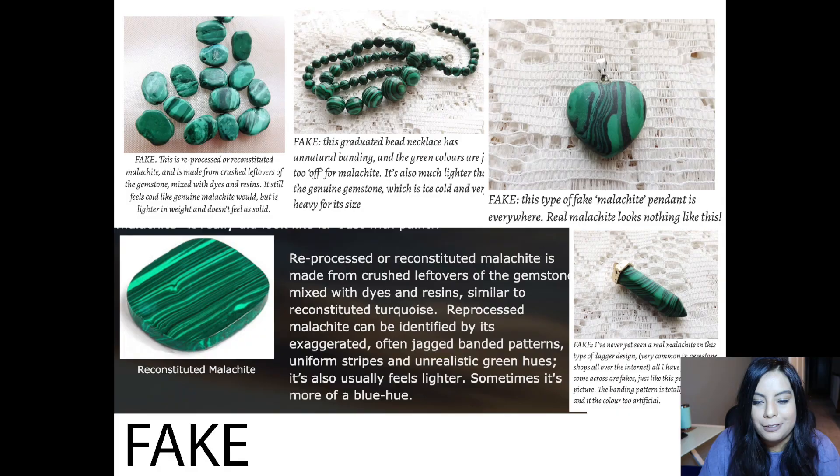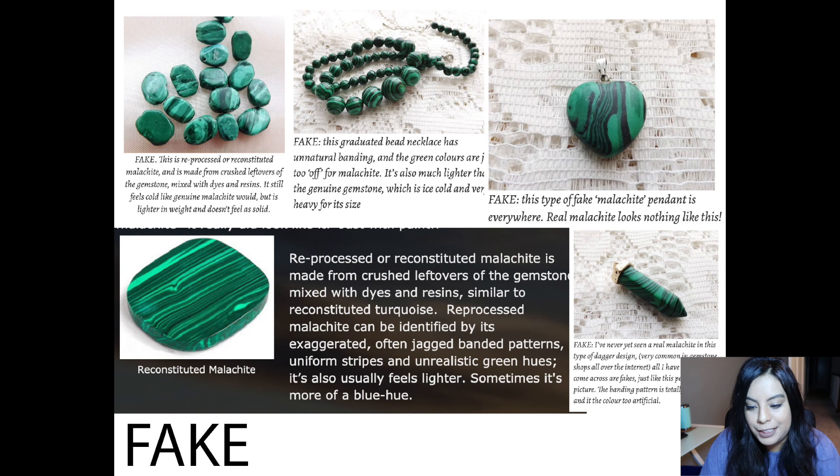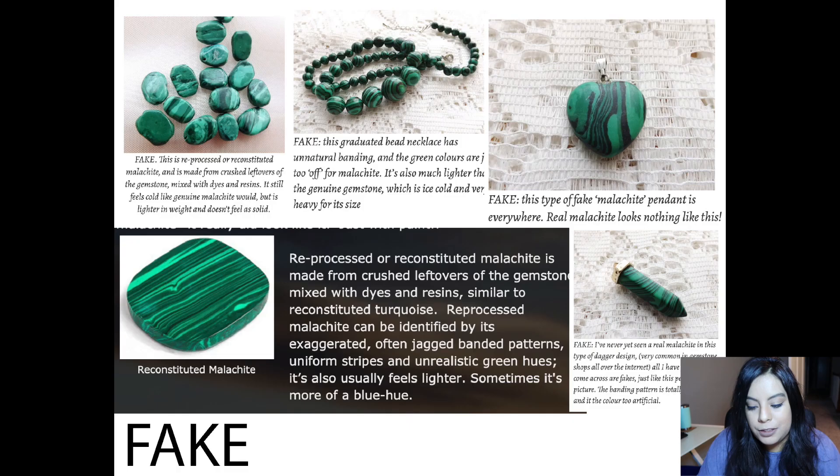One of the most common features of real malachite is orbs, which you can see in the real images but are absent in the fake ones. The beads try to create orbs but it's not working. This webpage notes that the banding is unnatural, the green colors are too off, and fake malachite is much lighter in weight. At a store or crystal fair, pick it up — if it feels light, it's definitely not real malachite.